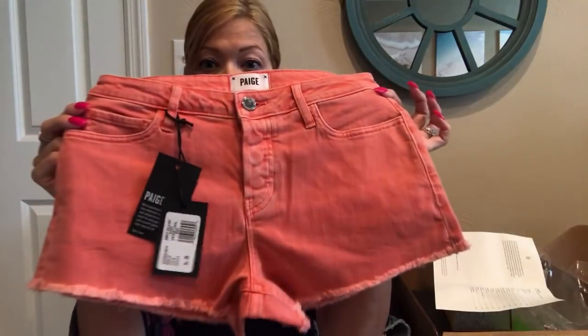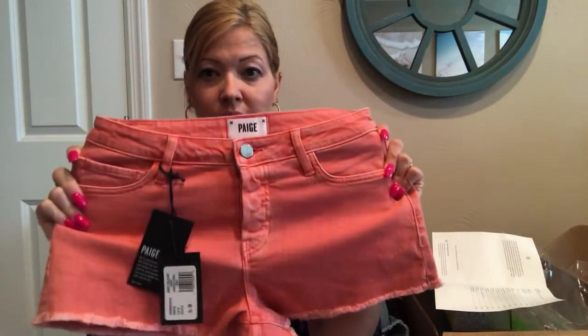Next up are Paige shorts, which I love. These are the Emmett Relaxed Short in vintage coral reef, and they are $149. They are very cute — they might be a little short, but very cute.